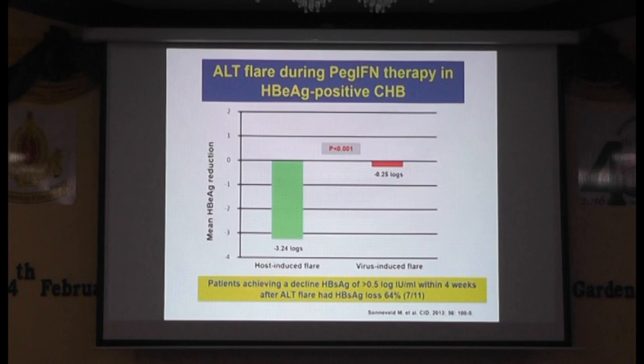Heliocin looked in more detail at the ALT flare. You can see that those who have post-induced flare had a significant surface antigen decline — more than 3.2 logs — compared with world-induced flare, which had really minimal decline in surface antigen. And if you look at anyone after ALT flare who has surface antigen decline of at least half a log per month within four weeks of ALT flare, this can predict HBsAg loss up to 64%. We went from 3% HBsAg loss to almost 2.3% of those patients losing their surface antigen after interferon therapy, if they have ALT flare, DNA decline, and surface antigen decline of at least half a log per month within four weeks of ALT flare.